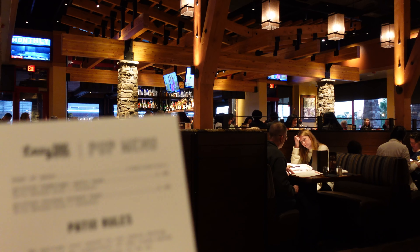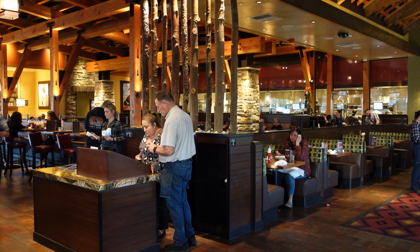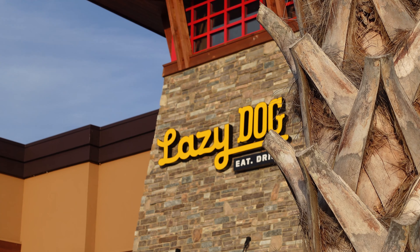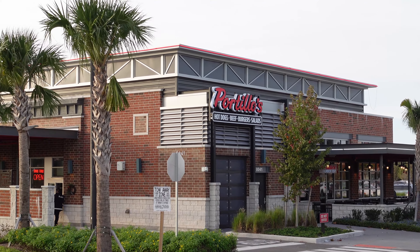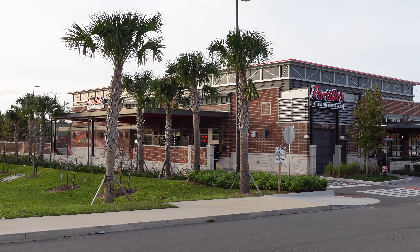Lazy Dog is a dog-friendly restaurant. They actually have a dog menu, and it is a chain — there are like 40 of them all over. They started in California and it's inspired by the owner's family ranch in Wyoming. So it's a rustic setting, but it's supposed to be elevated comfort food. They source a lot of their food from farms. It's actually right next to Portillo's, which we've had a video on previously, and it's in the same shopping center as Kiki's Breakfast Cafe. Portillo's mascot is a hot dog, and Lazy Dog is a dog-friendly restaurant — dogs all around, a dog-friendly area.